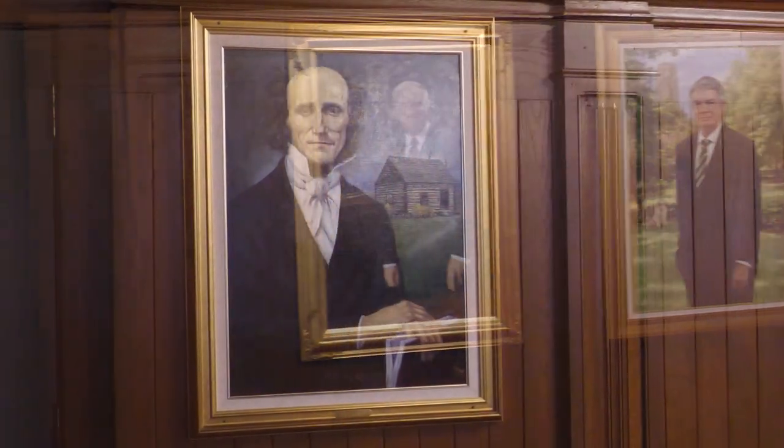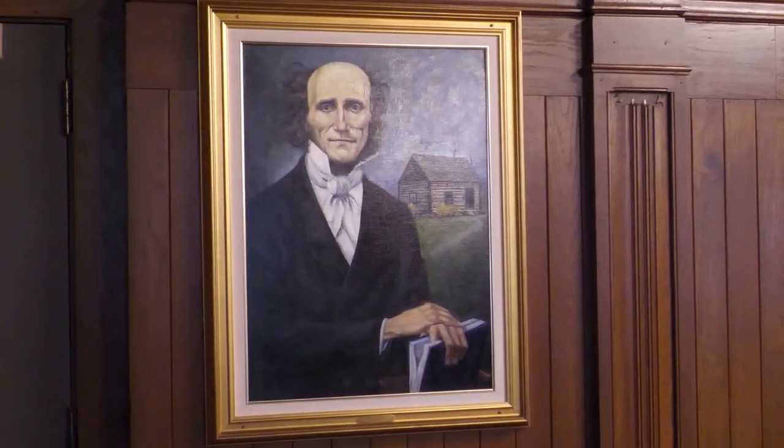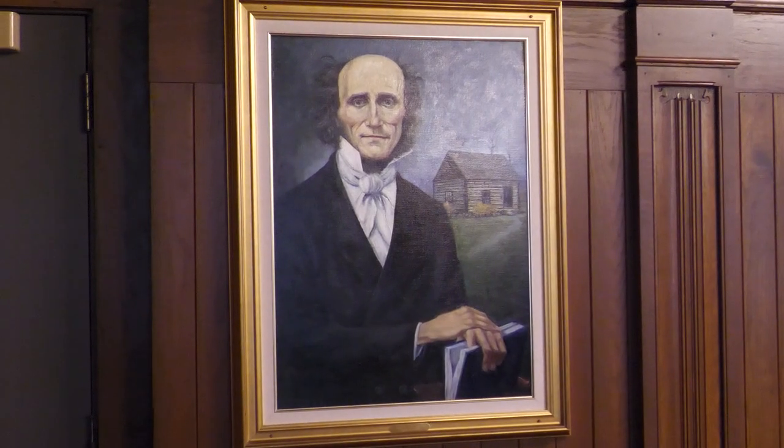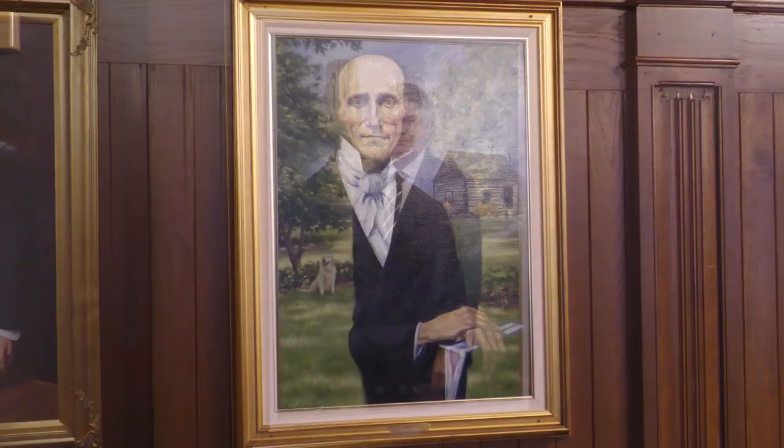The portraits begin with Dr. C.F.W. Walther, the seminary's first president, who was also the first president of the Lutheran Church, Missouri Synod. The latest addition to the collection is that of Dr. Dale A. Meyer, who retired as the seminary's 10th president in 2020.